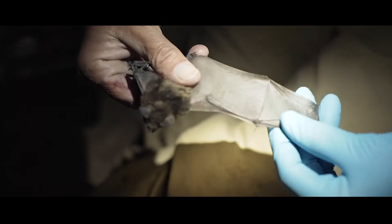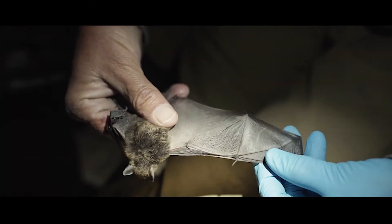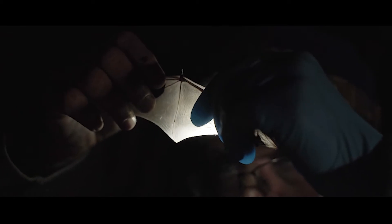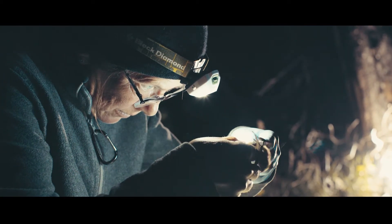We look at gender and overall health. We always record if we see scarring on the wings or any holes, mites, parasites, bed bugs, things like that.